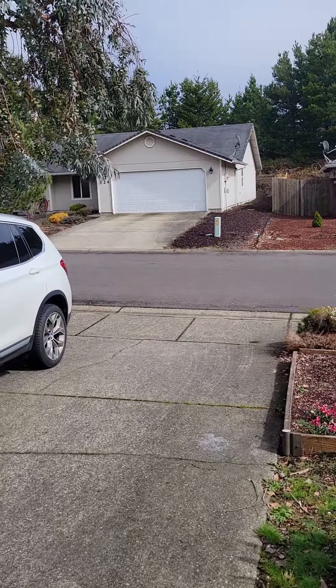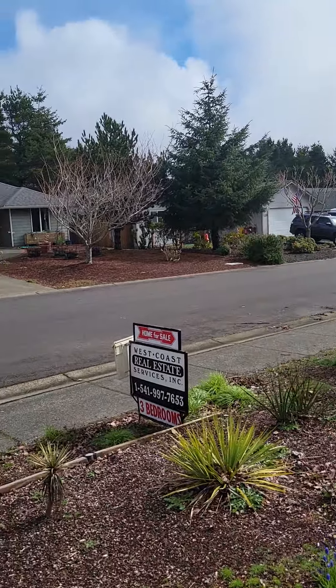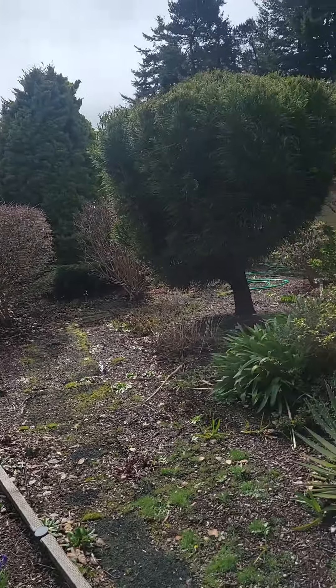I am in front of 123 Park Village Loop. Just came on the market. Three bedroom, two bath, 1,523 square feet.